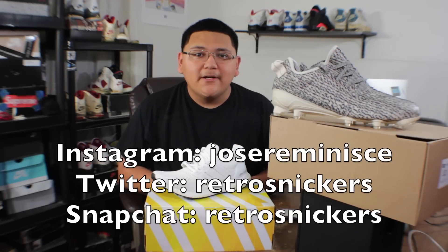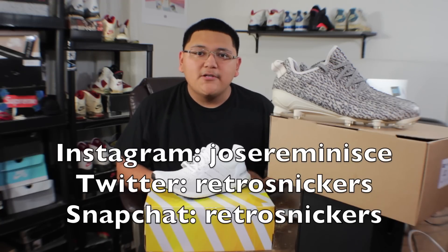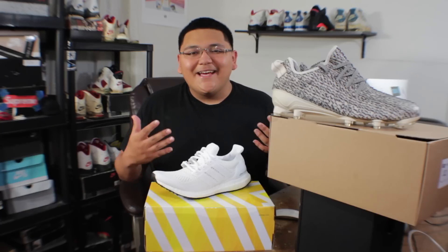That's it for today. I'm gonna go ahead and let y'all go. Make sure y'all follow me on all my social media accounts. My Instagram is JoseReminist, my Snapchat is RetroSnickers, and my Twitter is RetroSnickers. Thank you for watching this video and have a great day.